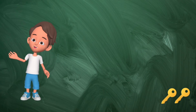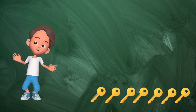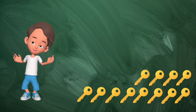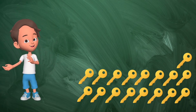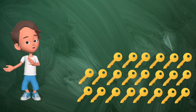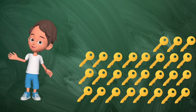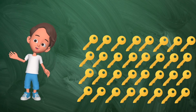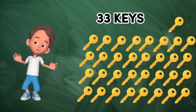1, 2, 3, 4, 5, 6, 7, 8, 9, 10, 11, 12, 13, 14, 15, 16, 17, 18, 19, 20, 21, 22, 23, 24, 25, 26, 27, 28, 29, 30, 31, 32, 33. 33 keys.